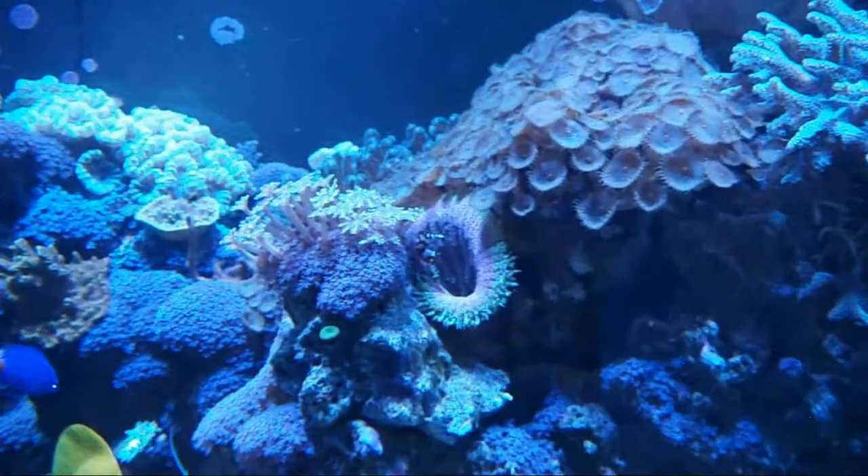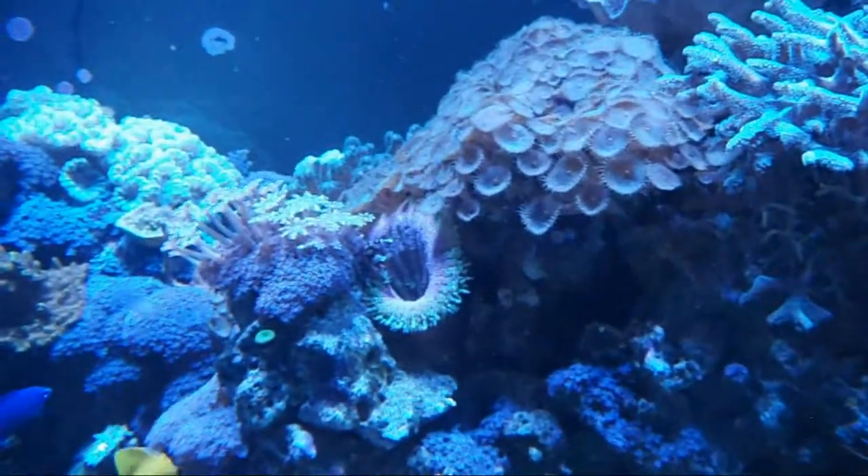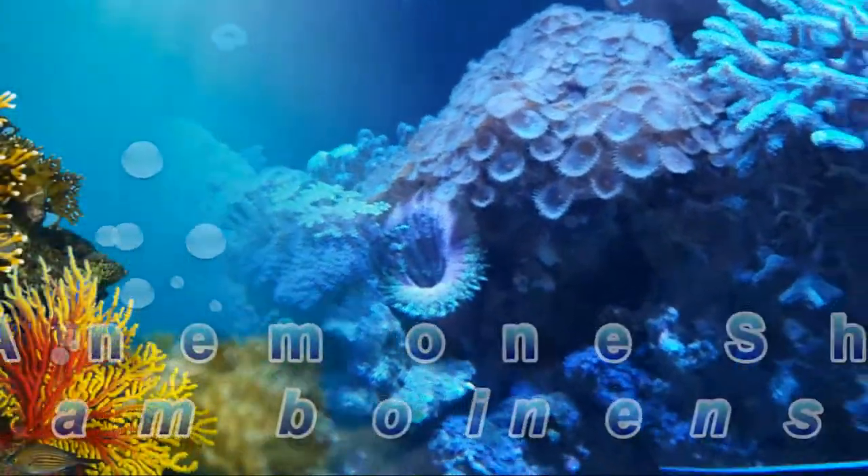Hey guys, it's Chad. Today I'm going to show you something sexy, and that is the sexy shrimp. It's an anemone shrimp.